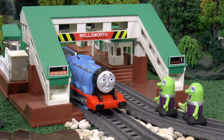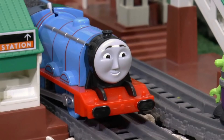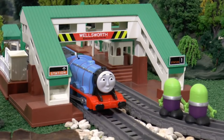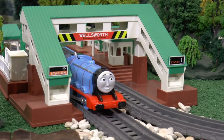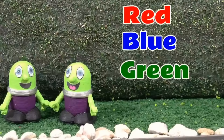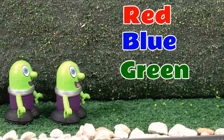Hello Gordon! Who's hiding in the tunnel? I can't tell you that! But I can tell you the engine is green! Green? This is strange! Thanks Gordon! So the train is red, blue and green!